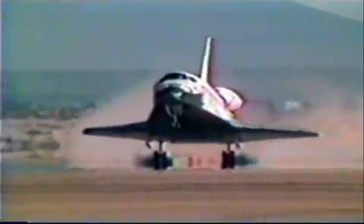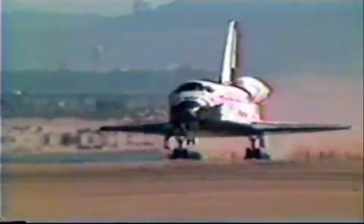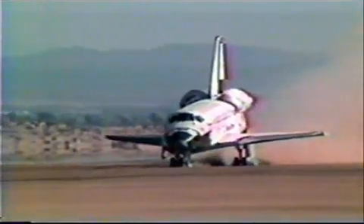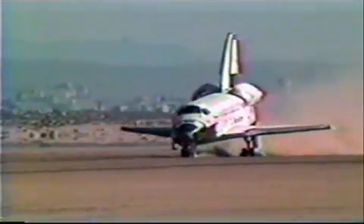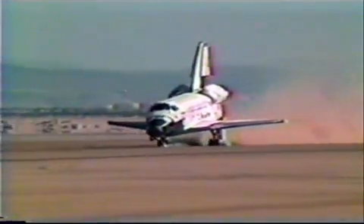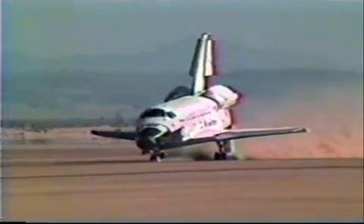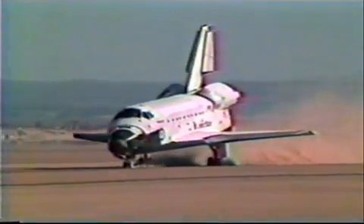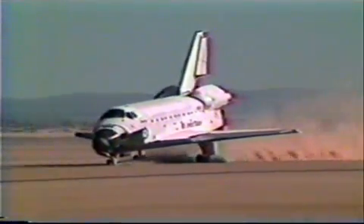Touchdown main gear. Touchdown nose wheel. And the fourth orbiter in NASA's fleet, Atlantis, rolls out on landing, concluding space shuttle mission 51J.